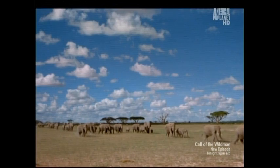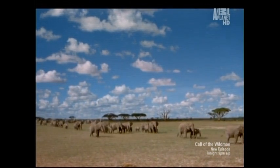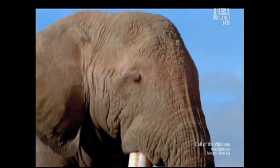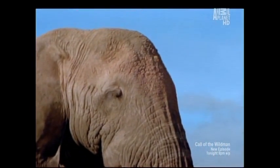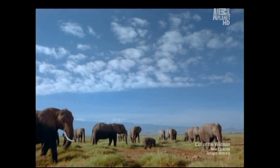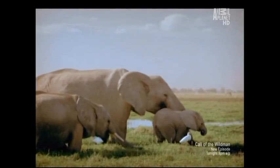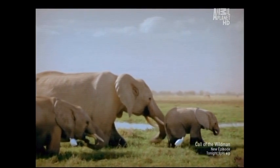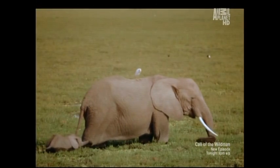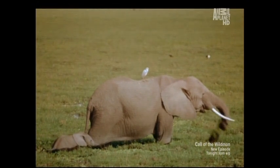Having a baby can be a jumbo-sized problem when you're the largest land animal on the planet: the elephant. It's pregnant for 660 days — that's 22 months. How would you like to give birth to something that weighs an eye-watering 260 pounds? Perhaps it's no surprise that a female elephant may go in search of drugs to ease her labor pain.